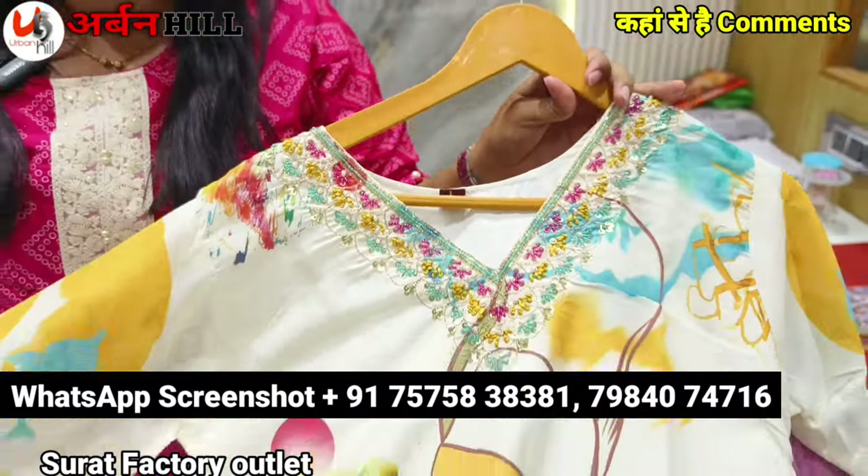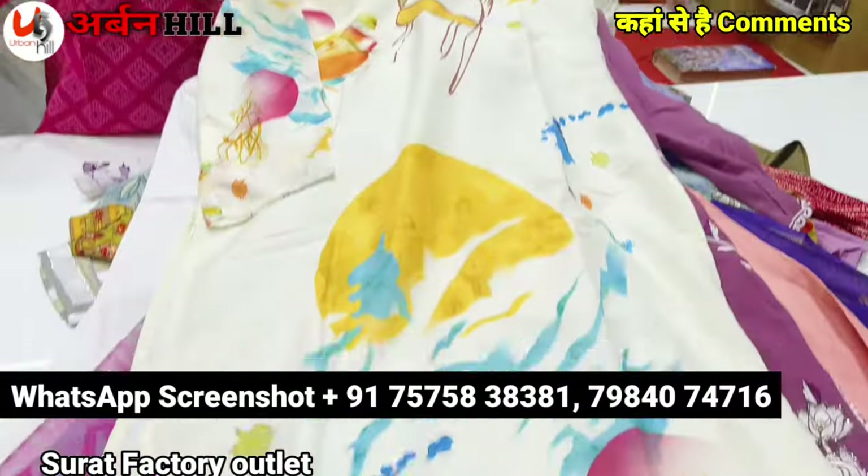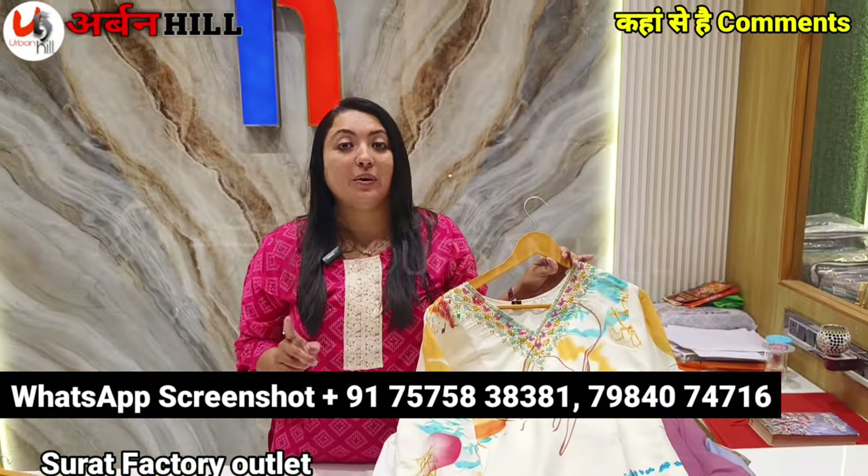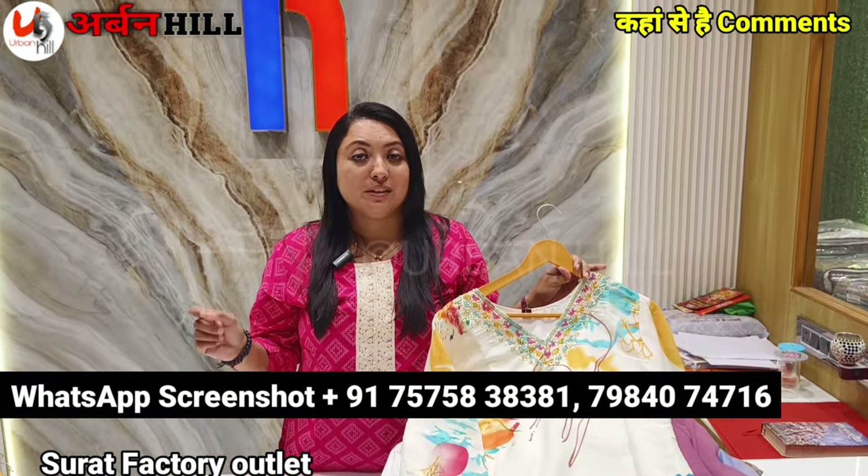If you have a franchise model, the Ishita House has launched it. If you want to start a retail outlet, you will start a retail outlet in your city.